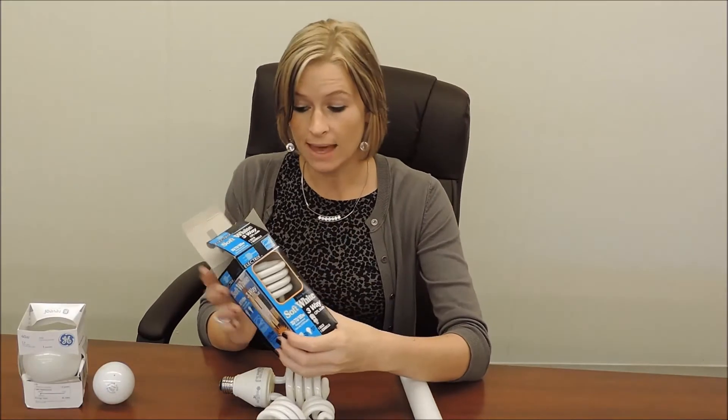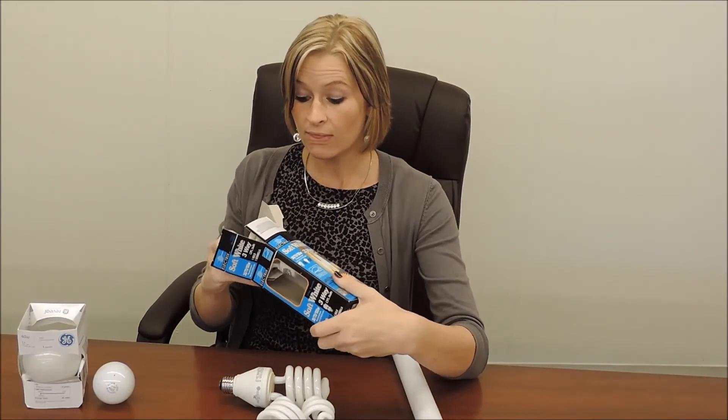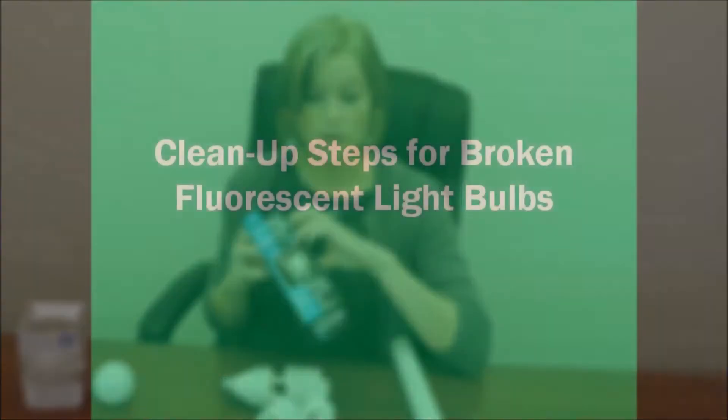Your CFLs, or compact fluorescent light bulbs, actually have mercury in them. So when I say that you have to handle them at home safely, that's because if they break, you have to take special precautions.